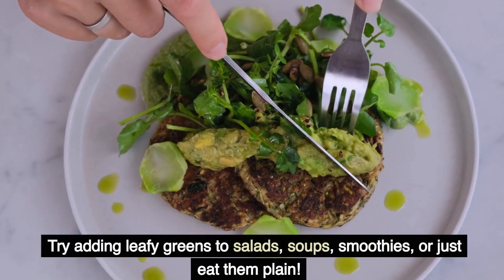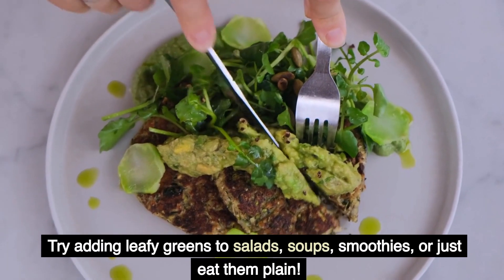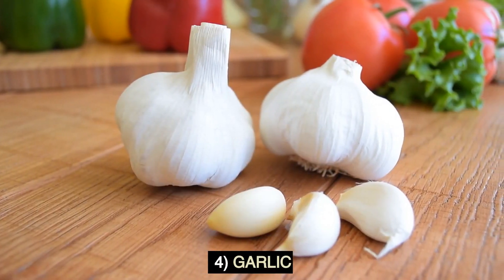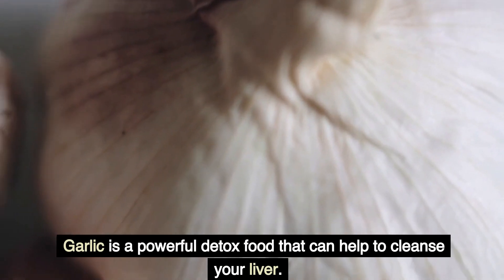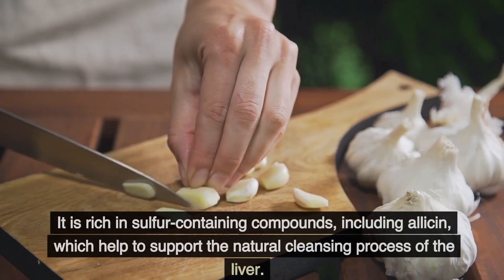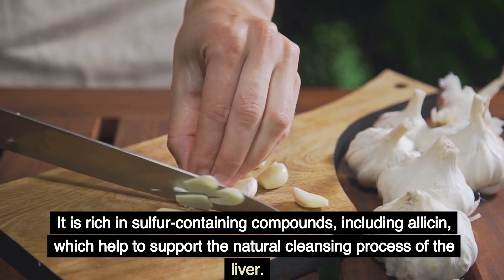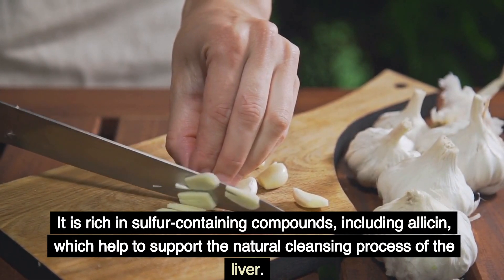Try adding leafy greens to salads, soups, smoothies, or just eat them plain. 4. Garlic. Garlic is a powerful detox food that can help to cleanse your liver. It is rich in sulfur-containing compounds, including allicin, which help to support the natural cleansing process of the liver.